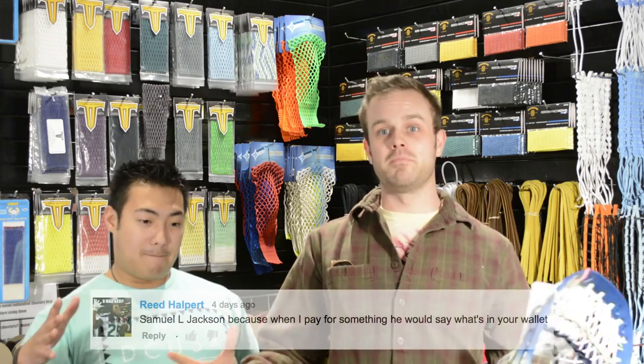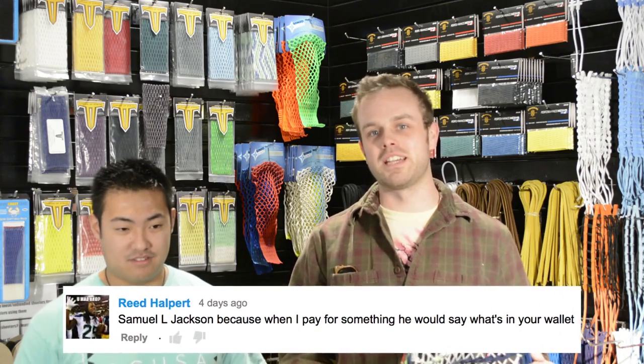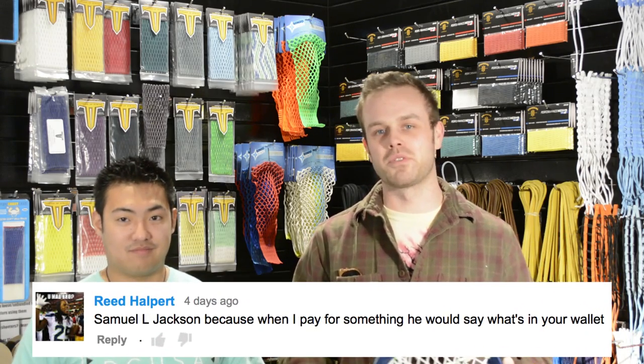And the winner is... BAM! Basically we're just gonna give it to this one kid because his comment was funny and you win the entire argument. Stay tuned and we're gonna tell you guys how you can win a red, white, and blue mesh kit.